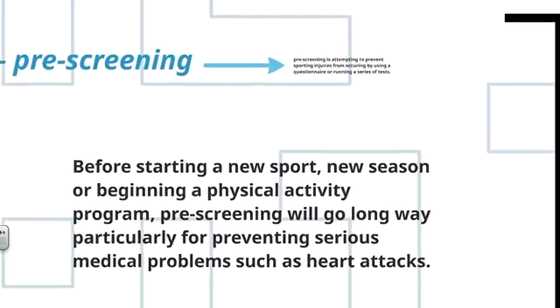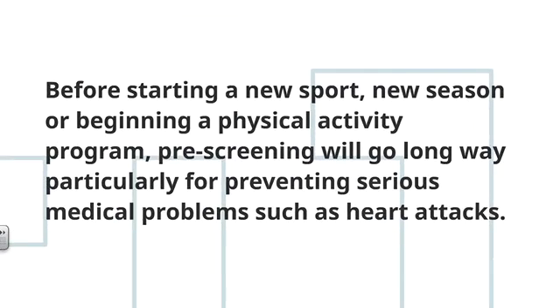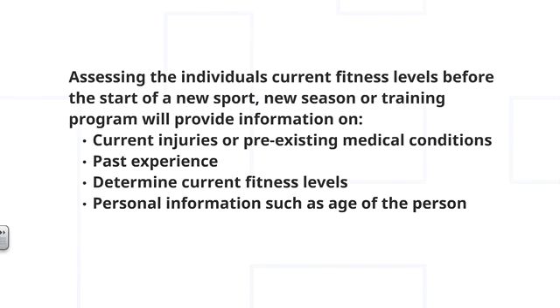The first dash point is pre-screening. Pre-screening is attempting to prevent sporting injuries from occurring by using a questionnaire or running a series of tests to find information about the athlete. Before starting a new sport, new season, or beginning a physical activity program, pre-screening will go a long way — particularly for preventing serious medical problems such as heart attacks in some instances. It assesses current fitness levels and identifies pre-existing medical conditions, past experience in the sport, and personal information such as age or pregnancy.